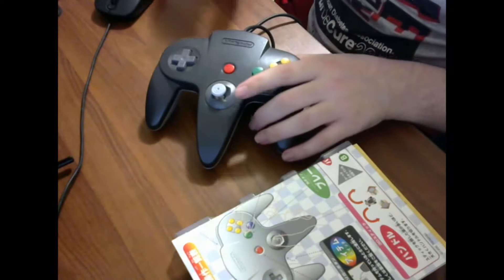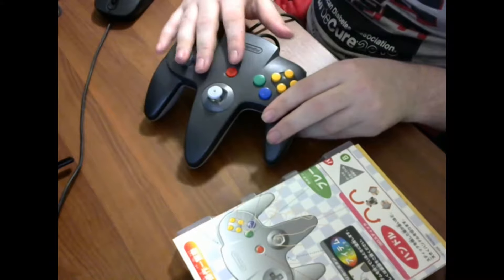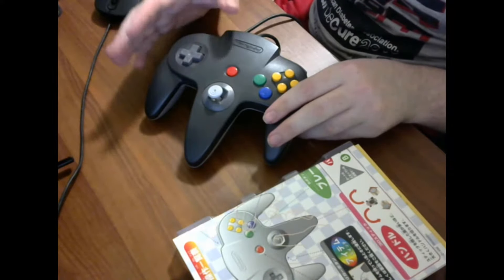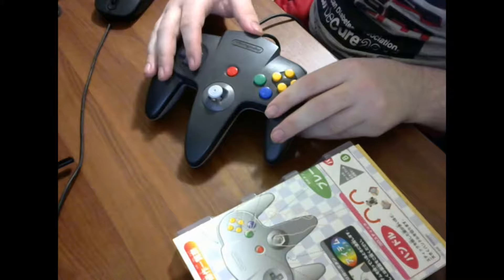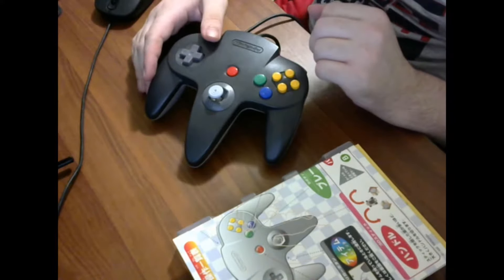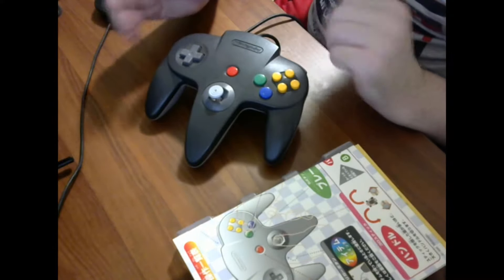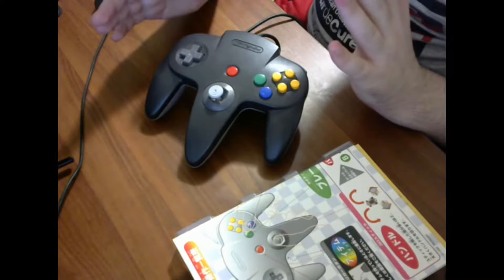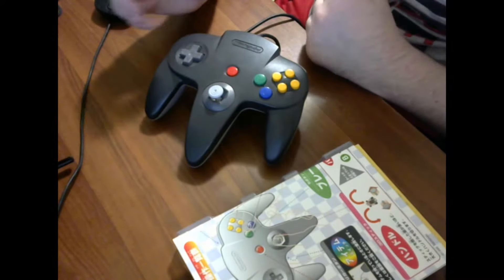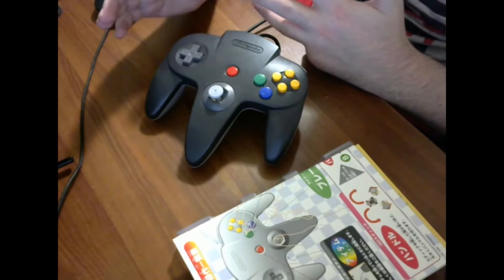An important thing to note: there's absolutely no functional difference between other region controllers and Japanese controllers. So if you want to use this on a PAL or North American Nintendo 64 system, you can do that without any problems. As far as price, this is actually not very rare — you can get the game with the box and controller for about 50 bucks on eBay shipped. If it's something you're interested in, I'd definitely encourage you to check it out.